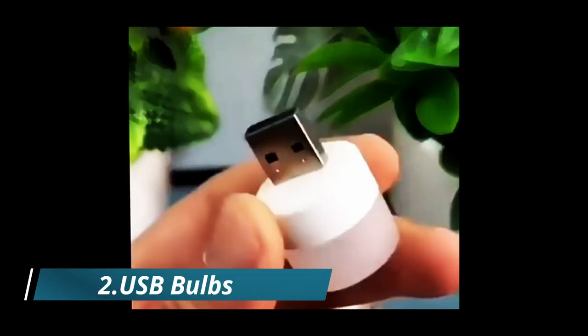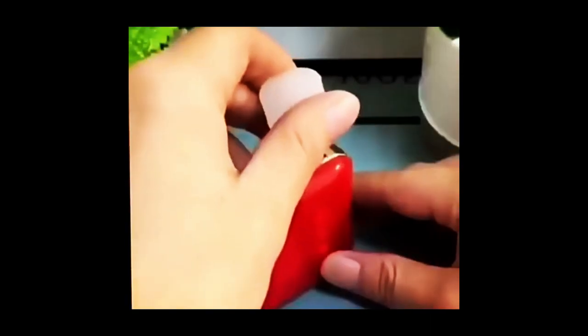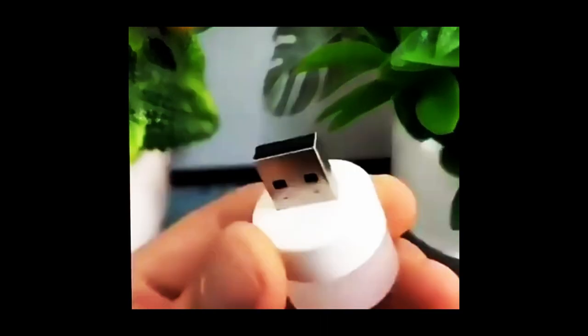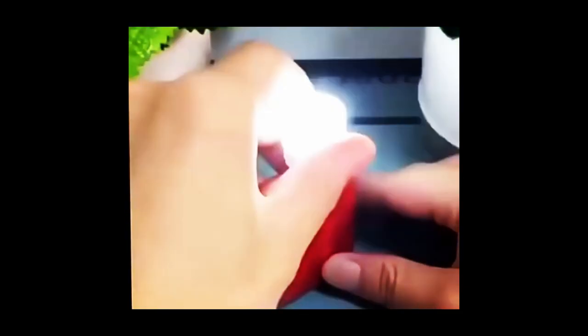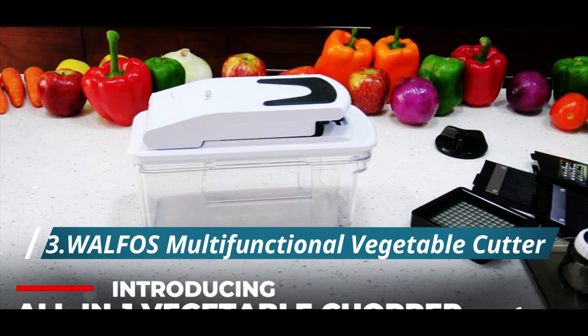Number two: USB Bulbs. We showcase the versatility and convenience of USB bulbs, featuring the Dasiton plug-in LED nightlight, mini USB LED light, flexible USB LED ambient light, LED portable car bulb, and more. Whether you need extra light for reading in bed, working at your desk, or camping outdoors, USB bulbs are the perfect solution. Easily powered by your laptop or power bank, the warm light creates a cozy and inviting atmosphere. Upgrade your lighting game with USB bulbs today.